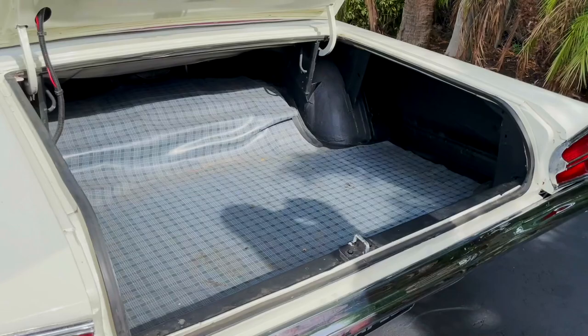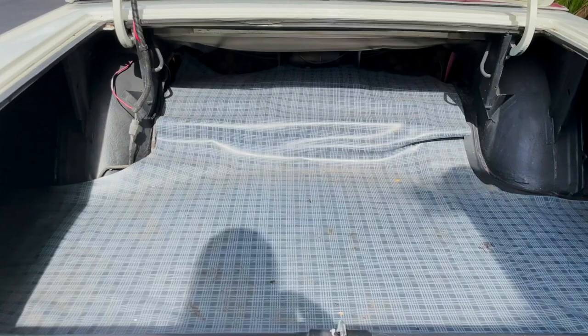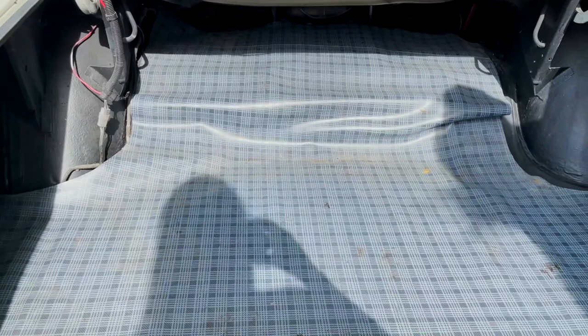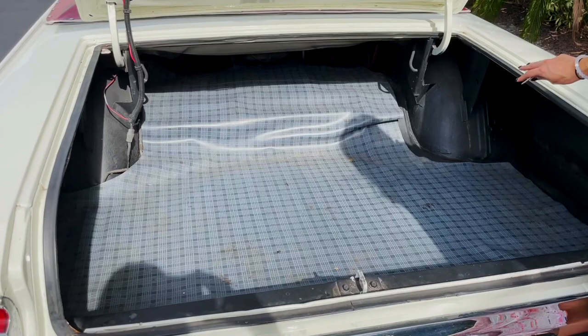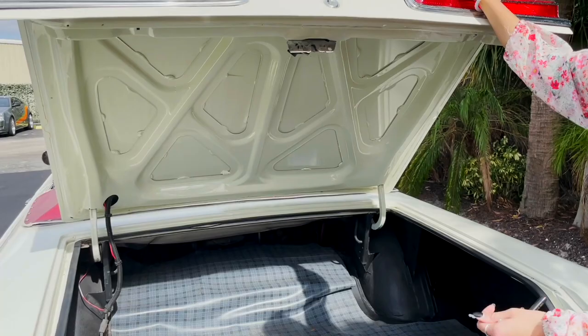This one has a huge trunk — absolutely a road trip car. I don't even want to know what you'd fit in here because there's just so much space. You could fit anything — luggage for a family of five, probably at least. It does come with some tools and a car cover and some extra stuff. We took it out just so you could see how much space there is, but it's such a great size trunk.